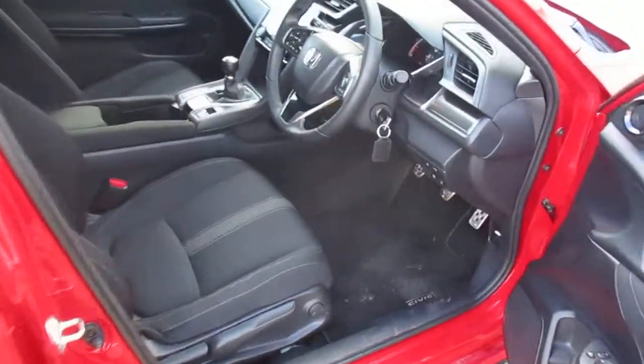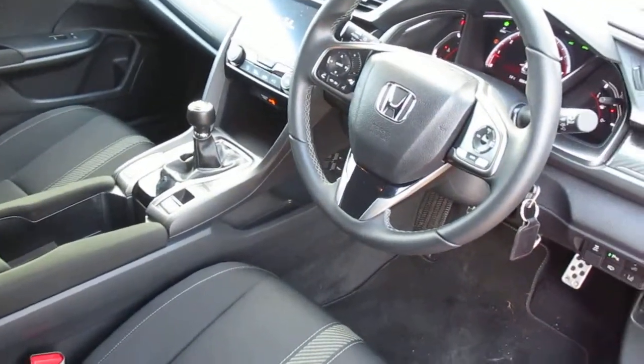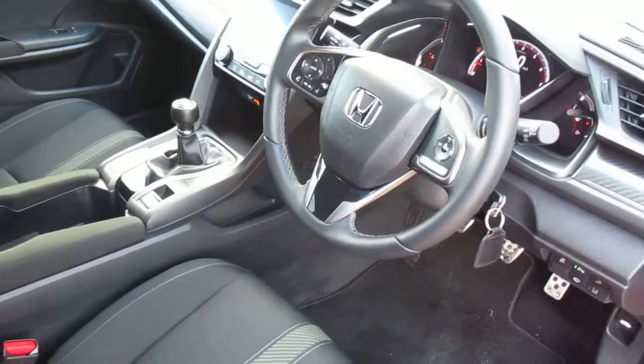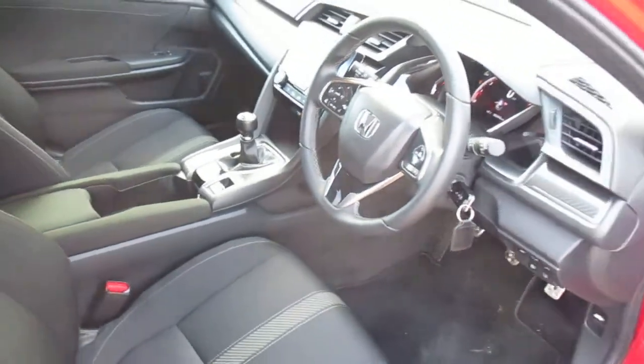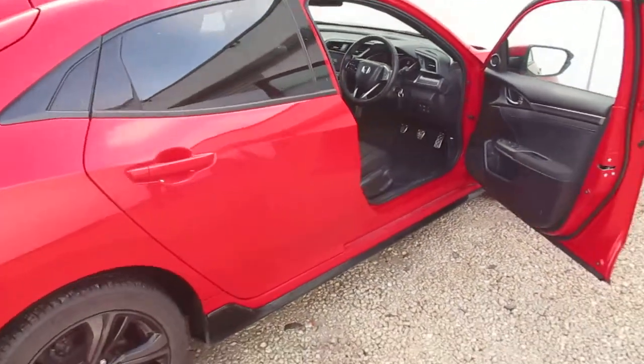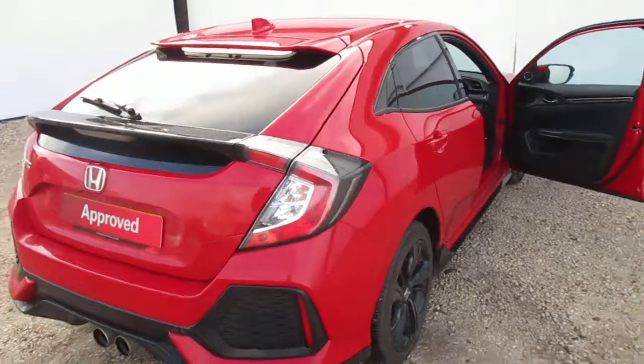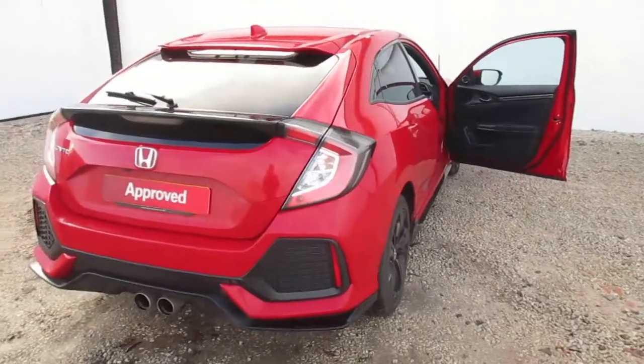You also get your full Bluetooth connectivity, sat-nav included, reversing camera and your parking sensors. Pop down to Phoenix Paisley Honda to have a look at this car or test drive it. Thank you.